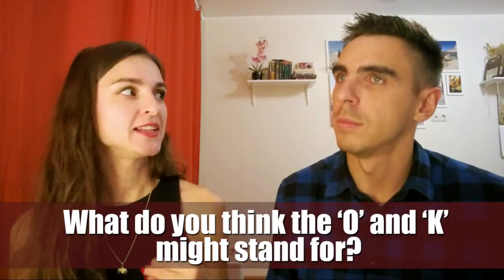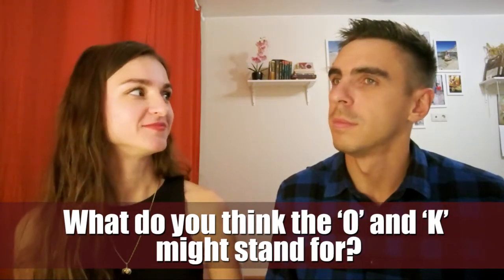What do you think the O and K might stand for? I have no idea. I think they mean nothing, actually. Maybe. Only OK has the meaning.